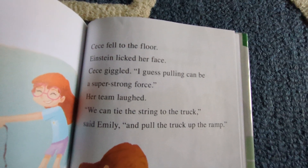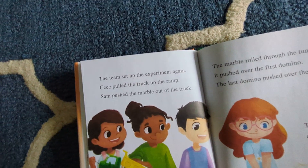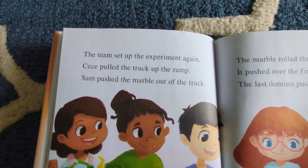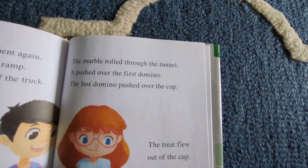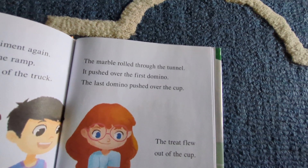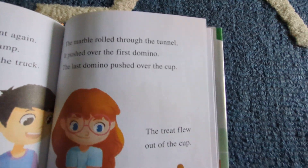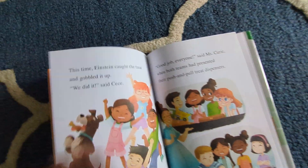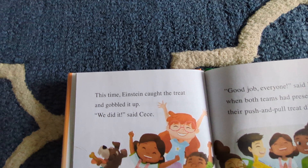"We can tie the string to the truck," said Emily, "and pull the truck up the ramp." The team set up the experiment again. Cece pulled the truck up the ramp. Sam pushed the marble out of the truck. The marble rolled through the tunnel. It pushed over the first domino, then the last domino, and pushed over the cup. The treat flew out of the cup. Einstein caught the treat and gobbled it up.